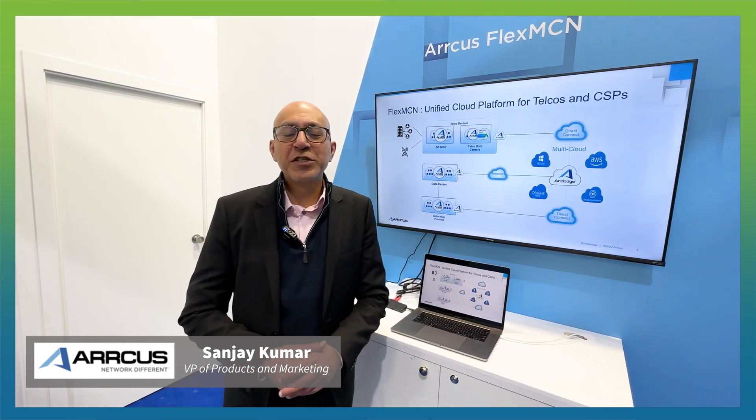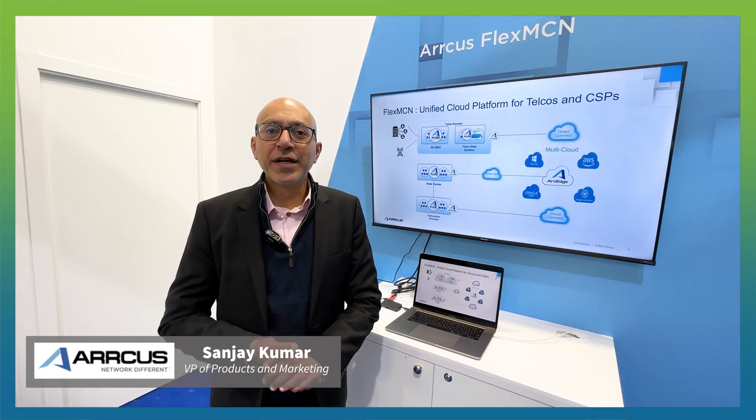Hi, my name is Sanjay Kumar. I'm Vice President of Product Management and Marketing at Arcus.